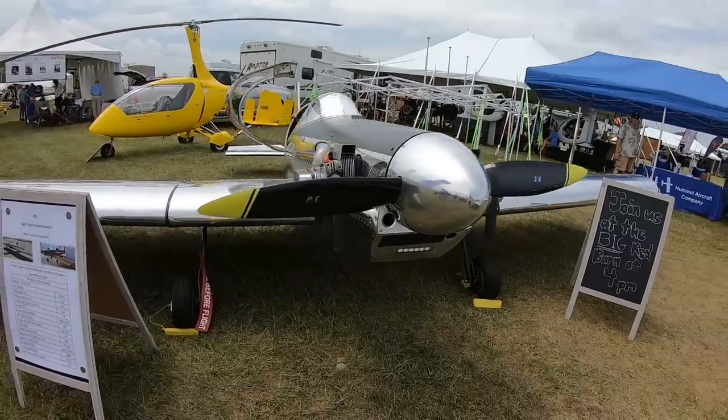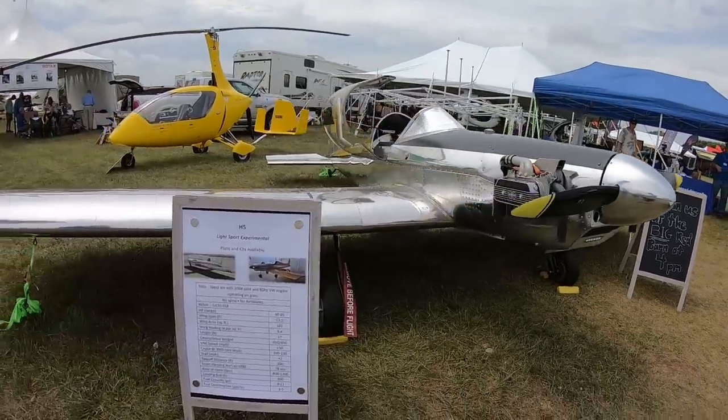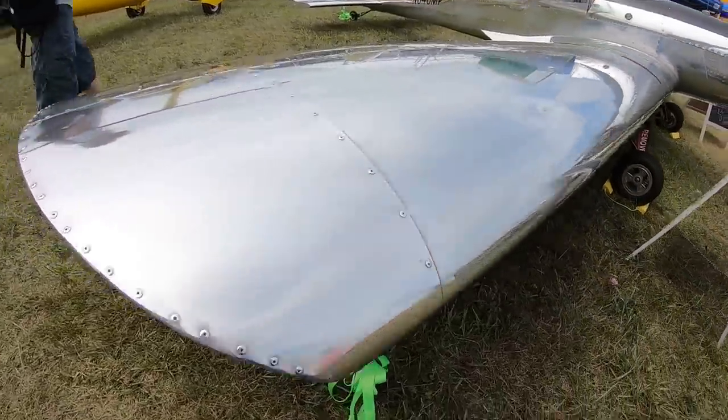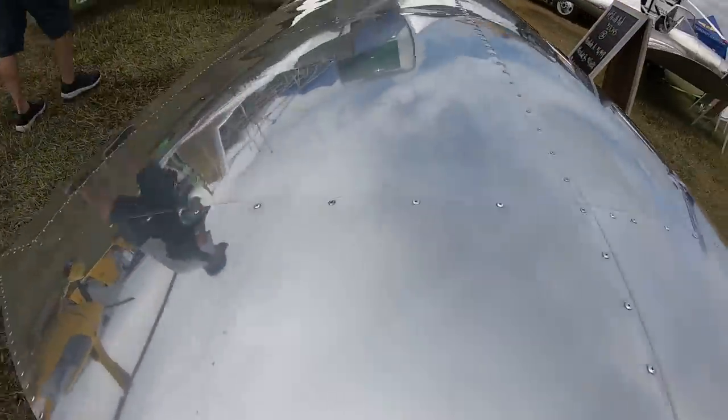The most popular build method has been changing. When Matt first started, it was plans and kits, but today people are looking for lightning builds or ready-to-fly aircraft. People want to get into the air faster and faster. The Ultra Cruiser remains the most popular model.